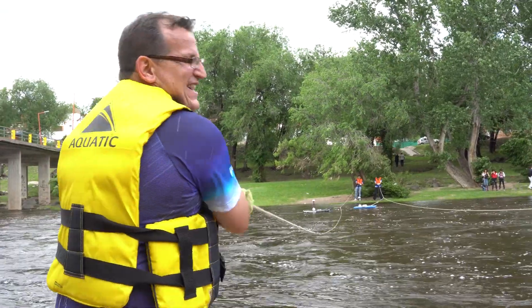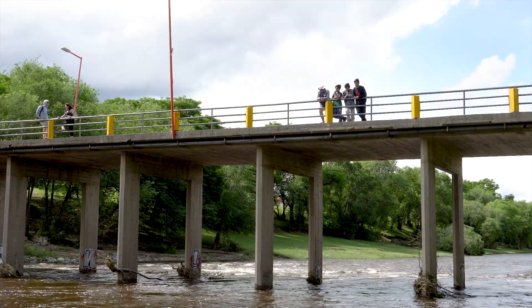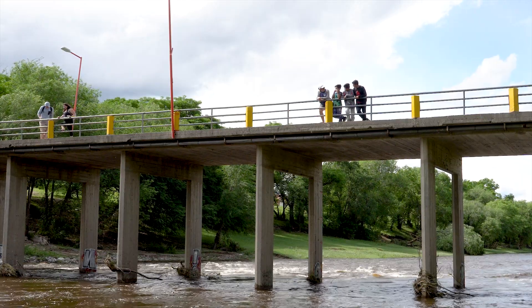It's been critical for us to partner up with people like Marcelo. This is their watershed. They know it intimately well and they know the communities that are affected by changes in stream flow and flooding.